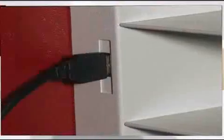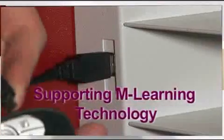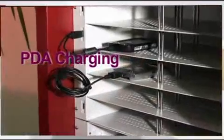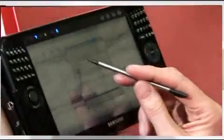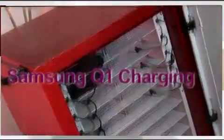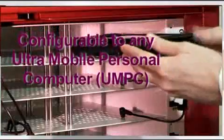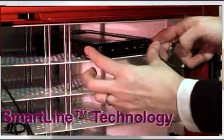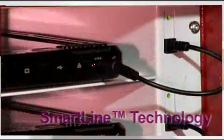LabSafe also provides ultra-safe recharging modules for PDAs. This charging module can hold and simultaneously recharge up to 12 units. Our latest product advancement allows for the Samsung Q1 handheld device to be securely stored and recharged. Each module stores and recharges 10 Q1s, offering all the functionality, ease, and technological benefits of SmartLine.